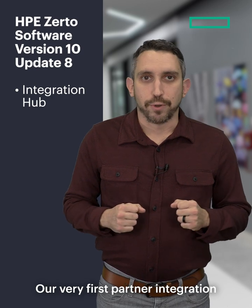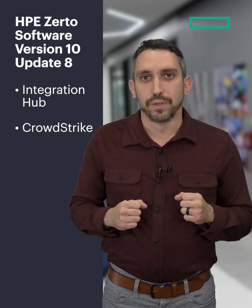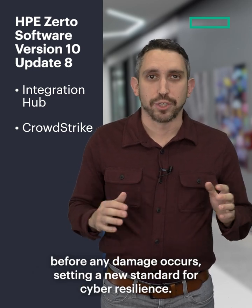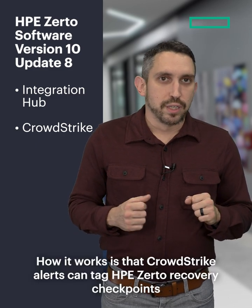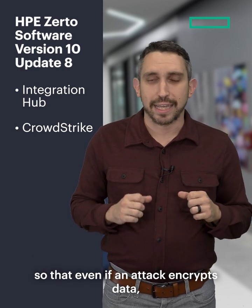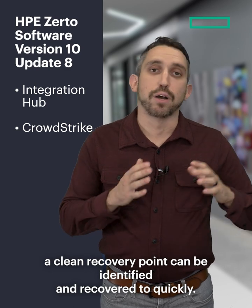Our very first partner integration with CrowdStrike Falcon marks an exciting milestone, allowing us to proactively detect intrusions and malware before any damage occurs, setting a new standard for cyber resilience. CrowdStrike alerts can tag HPE Zerto recovery checkpoints so that even if an attack encrypts data, a clean recovery point can be identified and recovered to quickly.